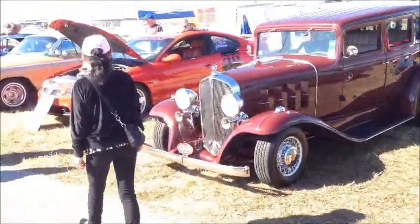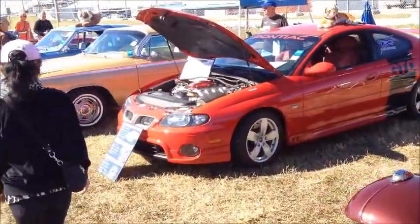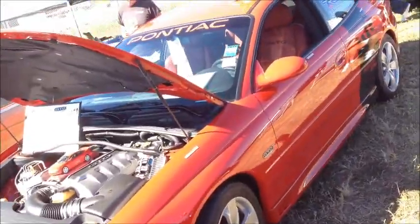Look at these things. This is the thing right here with the rare kit on it. That's what I found.